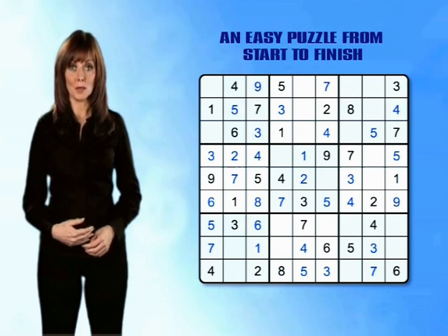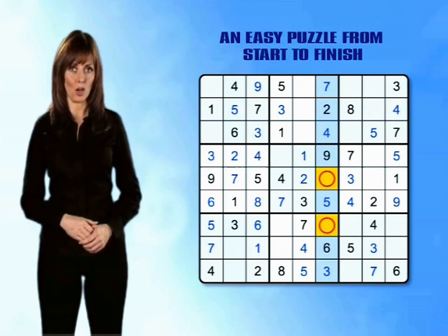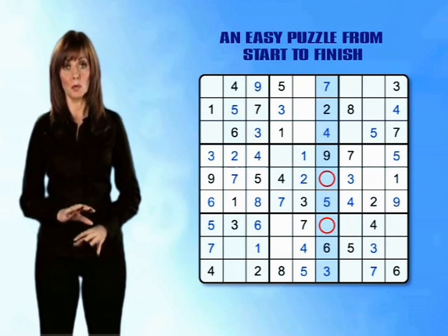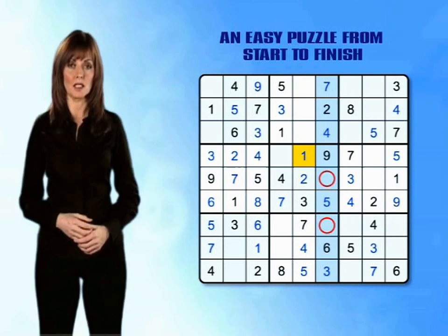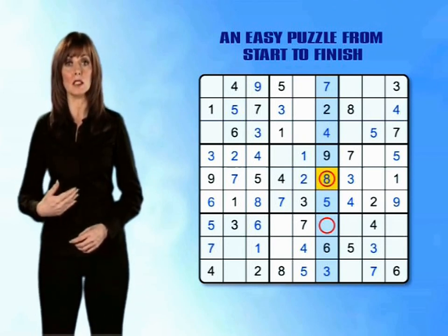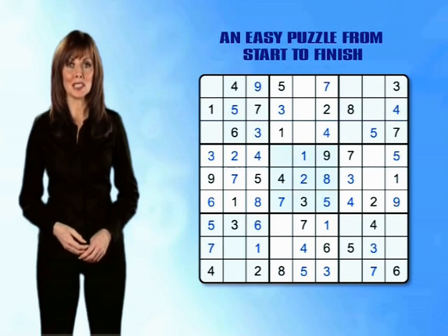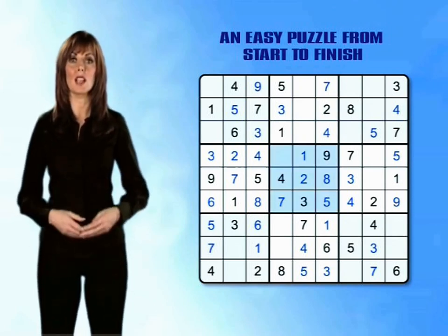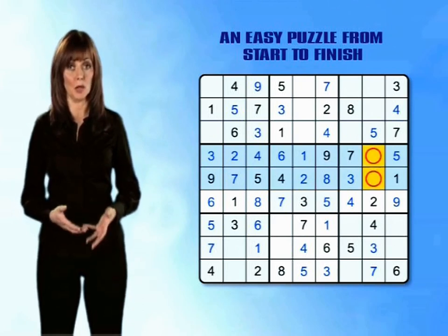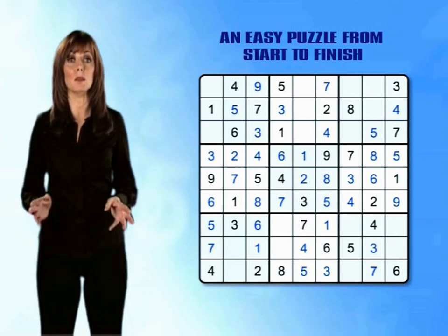Now we can complete column 6 using a slightly more advanced technique. There are only two numbers left to get in this column, and counting up from 1 to 9 tells us the missing numbers are 1 and 8. But which goes in which box? There is already a 1 in the middle centre mini-grid, so by a simple process of elimination we know the 8 must go in the empty box in the middle centre mini-grid, and the 1 must go in the bottom centre mini-grid. The middle centre mini-grid is now missing only number 6. Rows 4 and 5 now have only one empty box each — counting up tells us the missing numbers are 8 and 6 — and this completes the middle band of mini-grids.